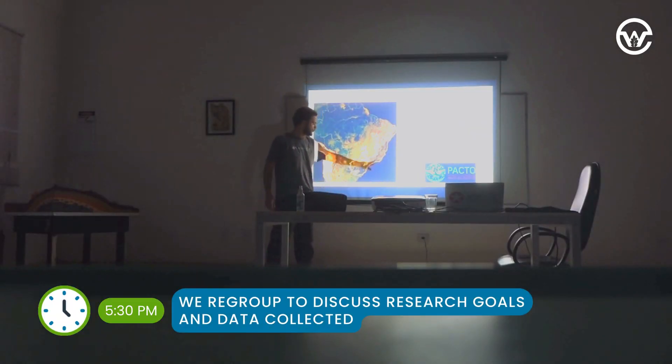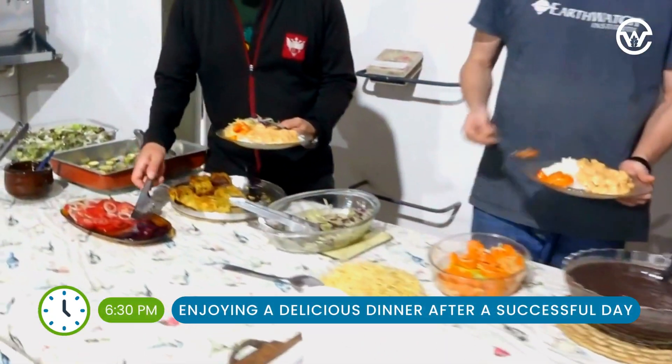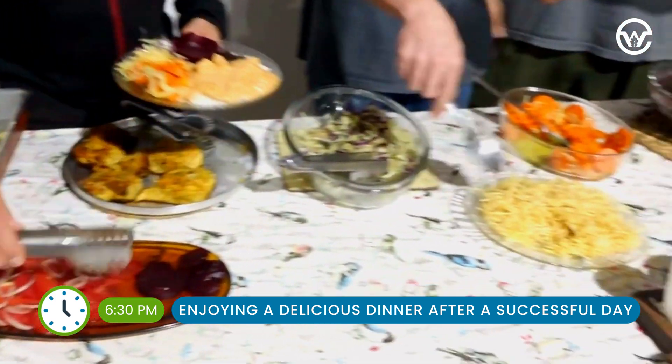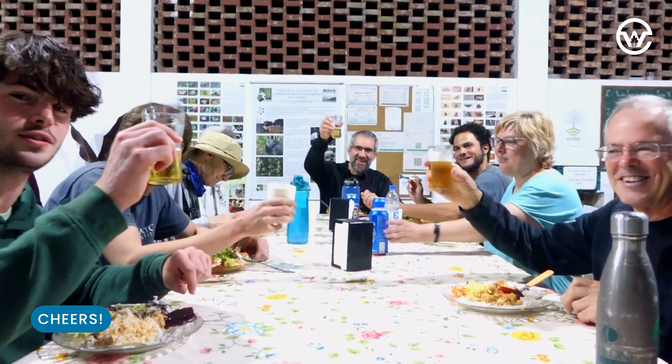Then at night, Manuel gathers us all together to present on all the data we've collected over the week. And we finish off the day with another delicious spread of Brazilian food. And that's a day in the life! Cheers!